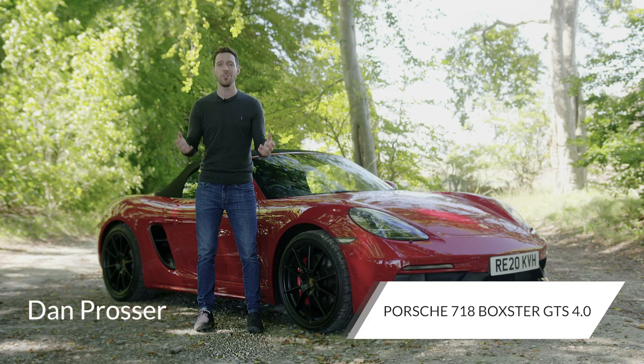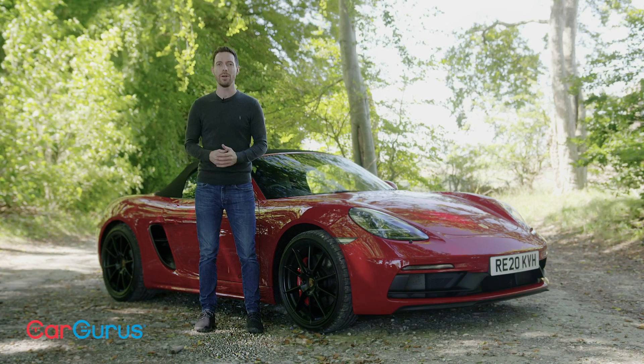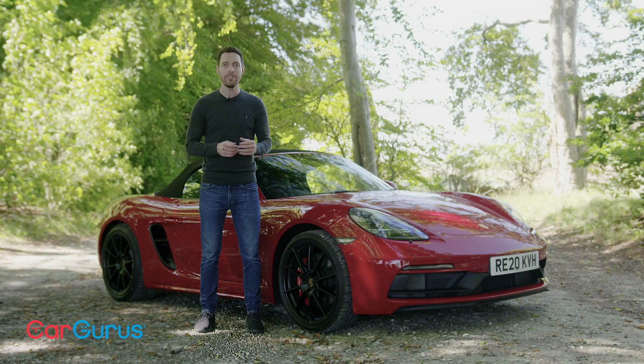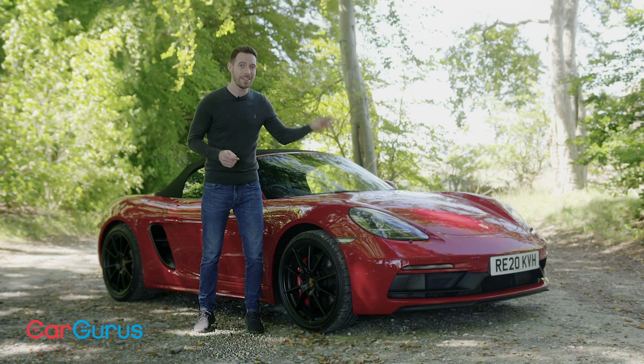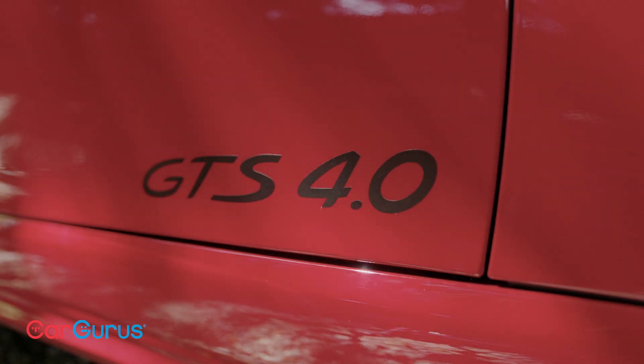Ever since it replaced the Boxster's glorious normally aspirated flat-6 with an unloved turbocharged flat-4, we've been waiting for Porsche to make amends — and this is the car that does that: the 718 Boxster GTS 4.0.